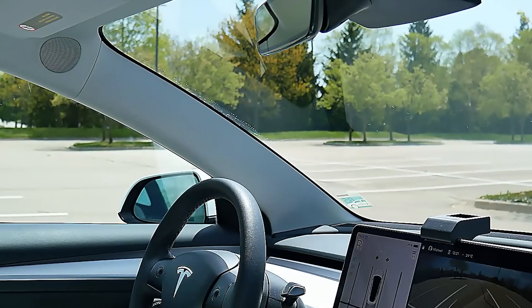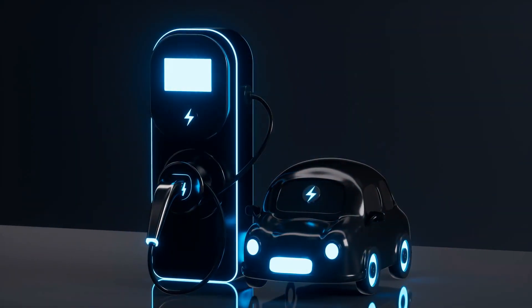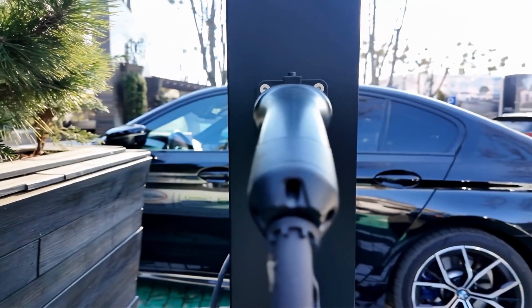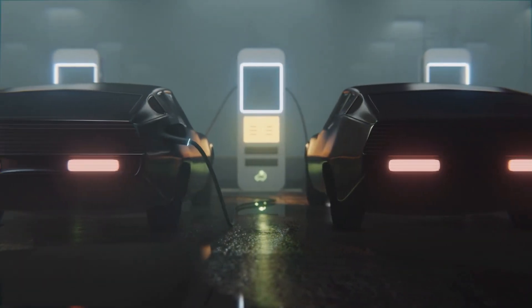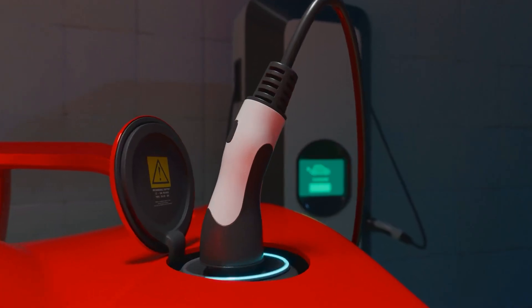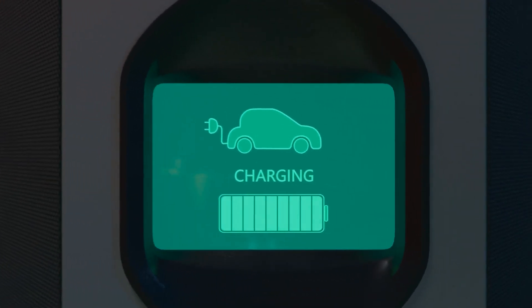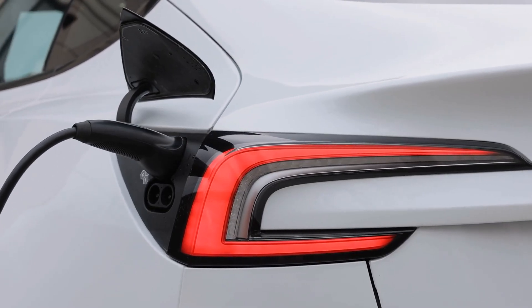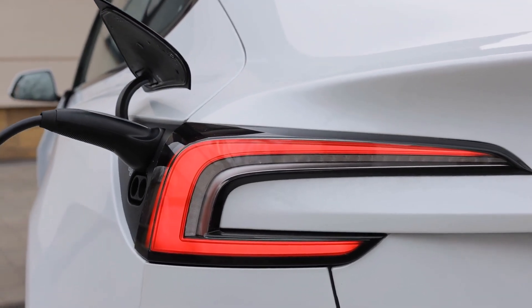According to a 2025 Frontiers in Energy Research study, EVs stored in locations with regular temperatures exceeding 35°C age almost twice as quickly as those stored in regions with moderate temperatures. Avoid fast charging immediately after lengthy trips when the battery is already hot, precondition your battery before charging in severe weather, and always attempt to park in shaded or temperature-controlled areas. Keep in mind that the battery in your EV functions best in comfortable conditions rather than harsh ones, much like a living body.